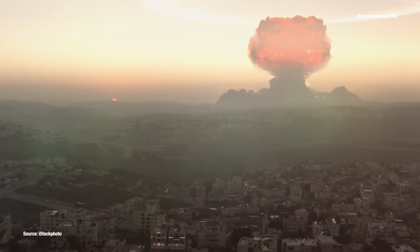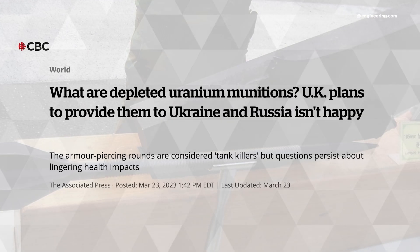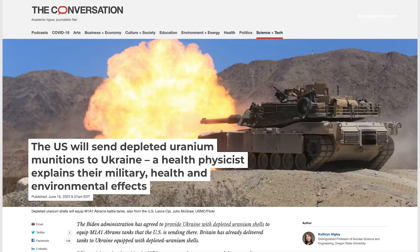So why all the fuss? Because uranium implies fissionable material — the stuff of atomic bombs. DU anti-tank shells have nothing whatsoever to do with nuclear weapons, but that distinction is lost on the majority of people who are not as technically well-versed as we are.